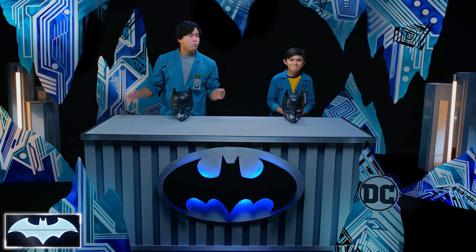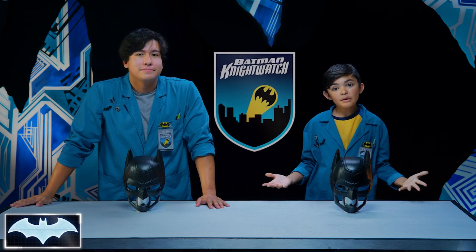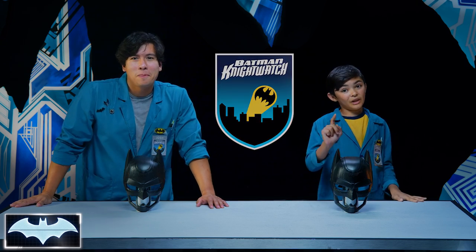Welcome to Batman Science Lab, where we test the science behind Batman's cool crime-fighting technology. We've been learning all about his tech as members of the Nightwatch, Penny One's new program where people like you and me from all over the world get to practice honing our own skills to be everyday heroes.